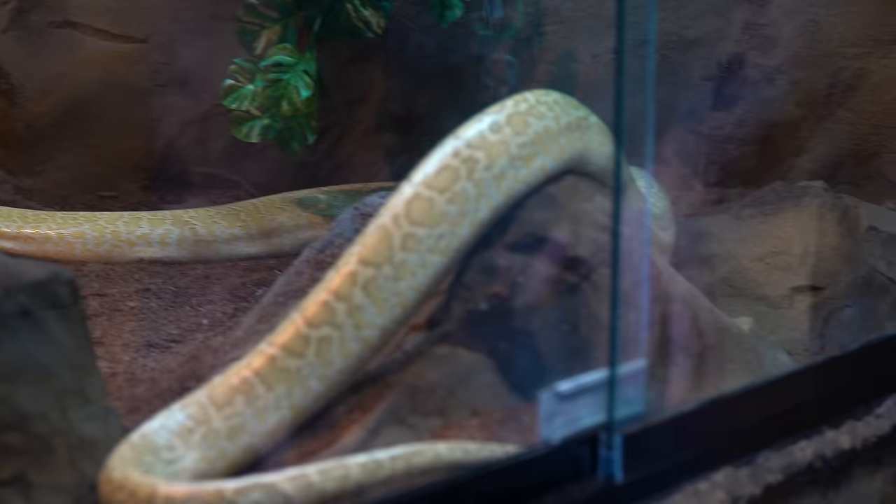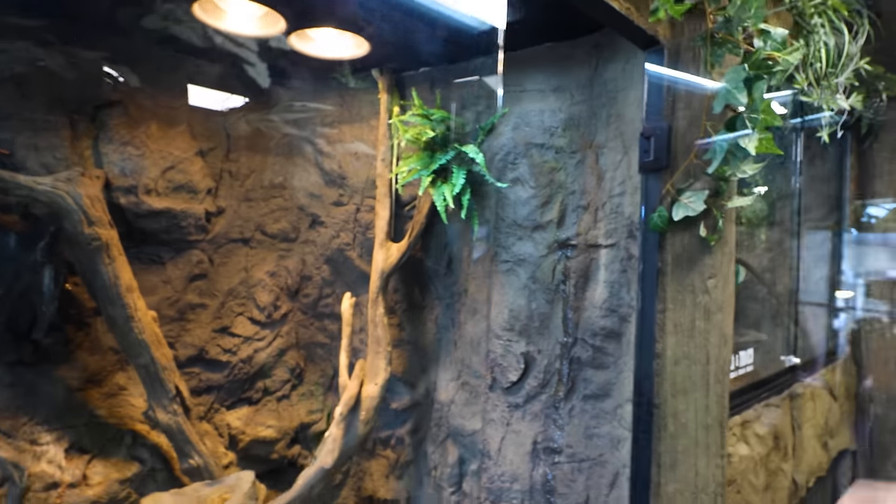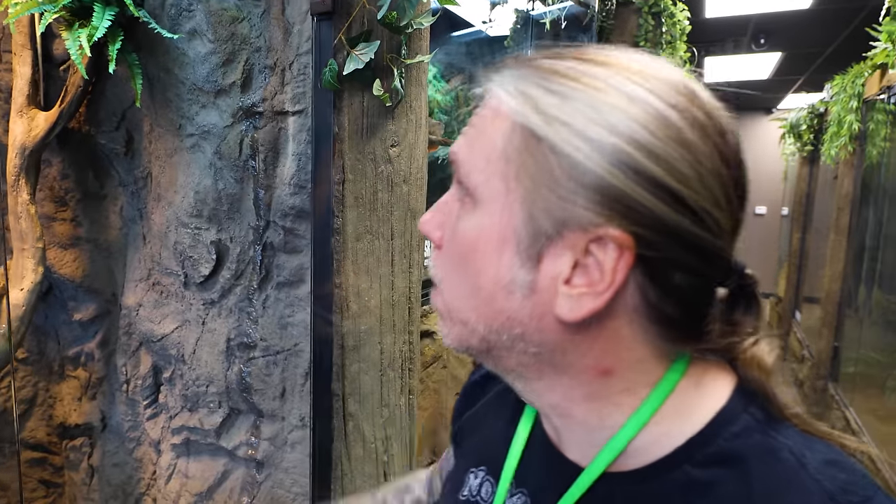That's why it's a constant evolution here, and also why we want to do one more expansion — so we can make sure we have all the right-size enclosures for everything we have here. When they get big like Salt and Pepper, they'll have a forever home. We don't ever want to have to rehome anything because we fall in love with these guys.